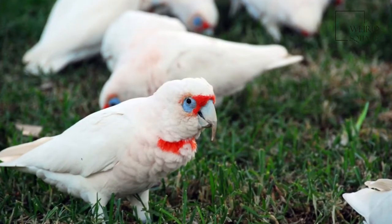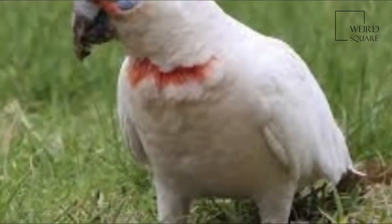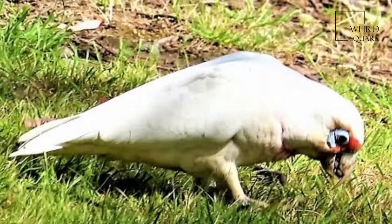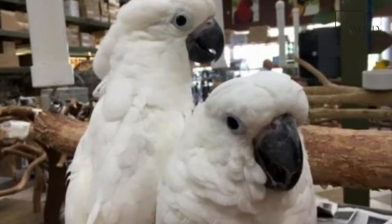It has a long bone-colored beak and a rim of featherless bluish skin around the eyes. The plumage is predominantly white with reddish feathers around the eyes and lores. The underside of the wings and tail feathers are tinged with yellow. The Long-billed Corella can be found in the wild around Western Victoria and Southern New South Wales.